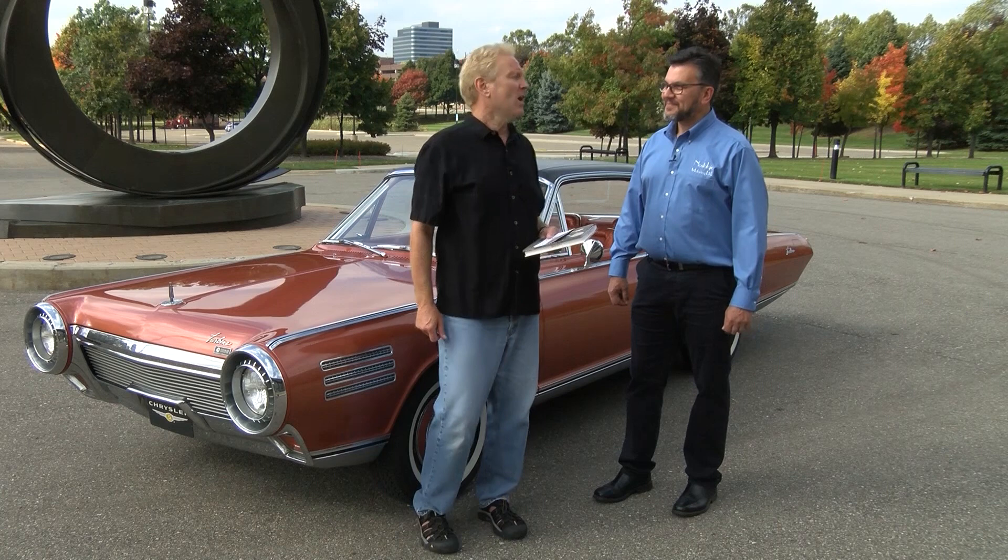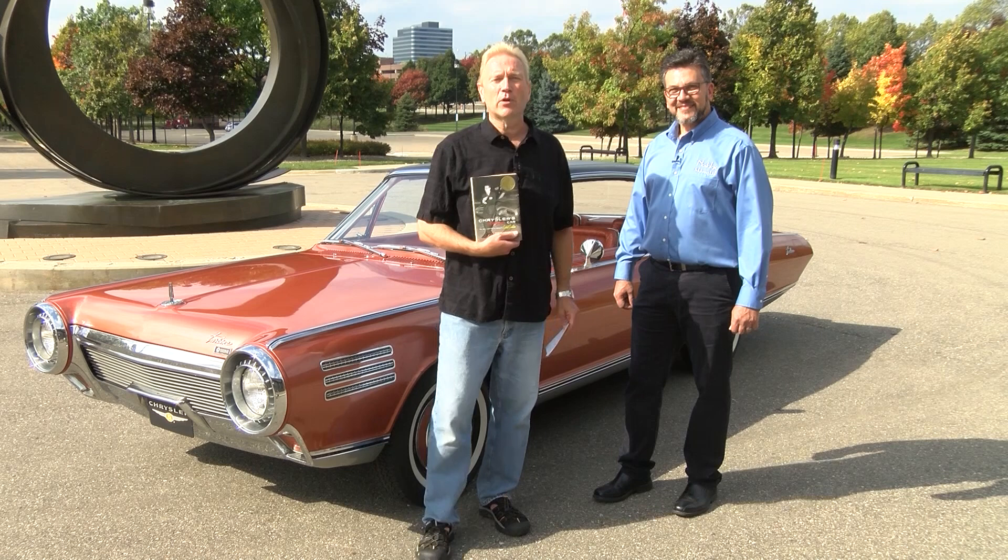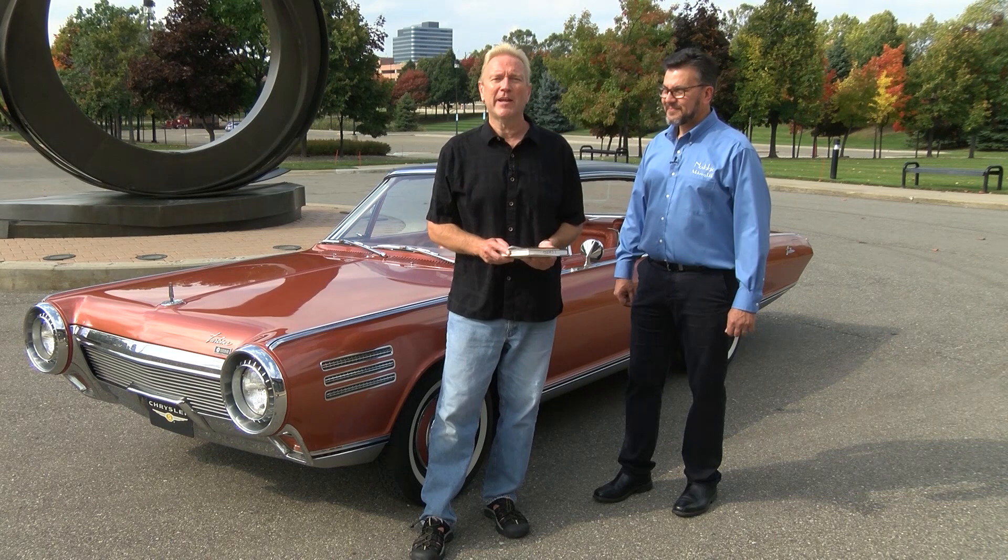Hi, I'm Steve Latow from RoadandTrack.com, and I'm here at the Walter P. Chrysler Museum in Auburn Hills with my good friend Mark Lieberman of Nostalgic Motoring. We're here today because we love Chrysler turbine cars, and in fact I'm standing in front of a Chrysler turbine car. I wrote a book about these cars called Chrysler's Turbine Car: The Rise and Fall of Detroit's Coolest Creation.